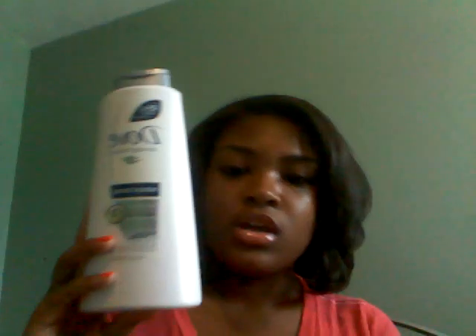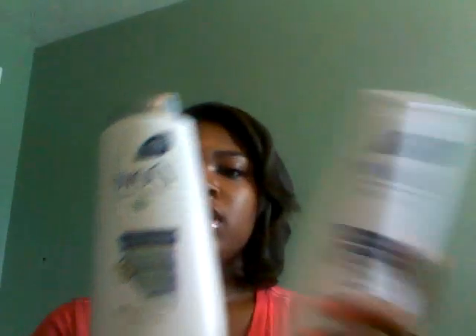This is the big bottle - 25.4 fluid ounces - and the shampoo is 12 fluid ounces. I got all this stuff from Walmart. The shampoo small bottle was $3.48 and the conditioner big bottle was $4.98. This smells really good, just like the shampoo. I'll be putting conditioner on my hair every day and shampooing probably once a week.